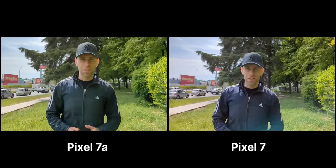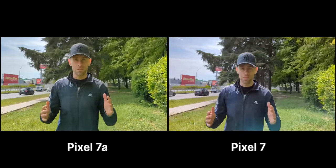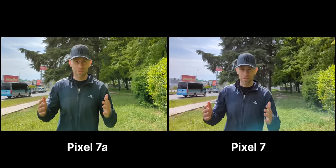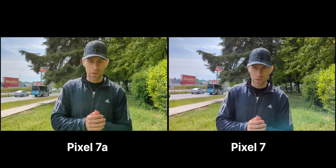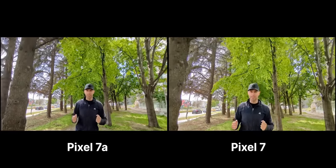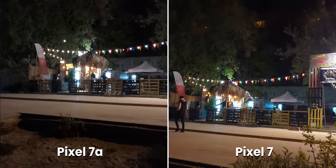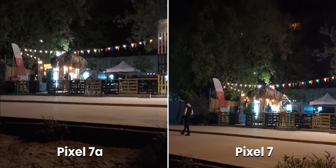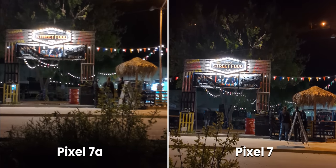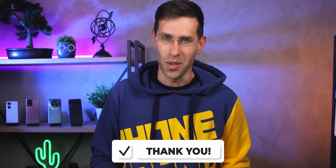Then you start recording video and the Pixel 7a just doesn't look as good, even on a bright sunny day. There is less detail, colors are off — my jacket should not look that yellow — and when you use the ultrawide camera on the Pixel 7a, yes it's a bit wider, but there's less detail too. At night the difference is even bigger: the Pixel 7a gets a lot of noise, and the Pixel 7 is just a better phone for video recording by a good margin.